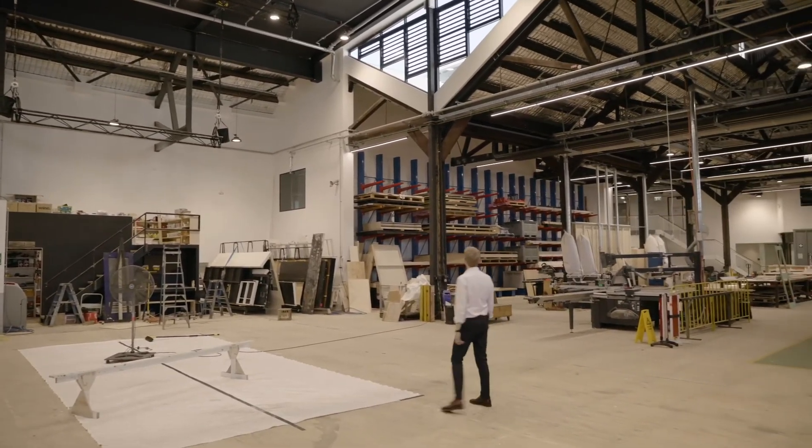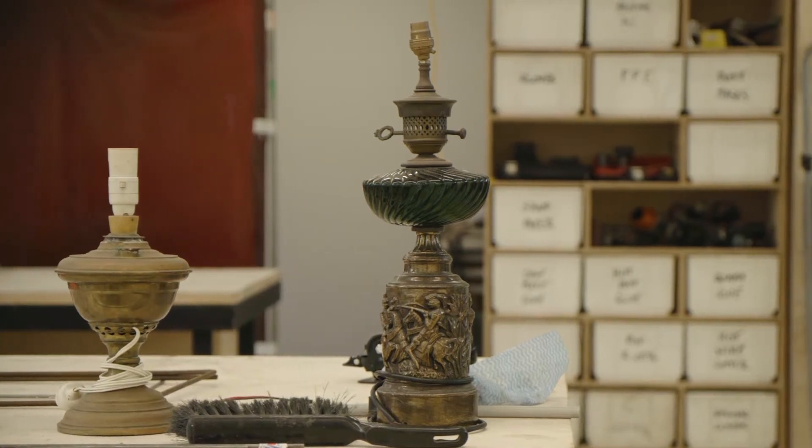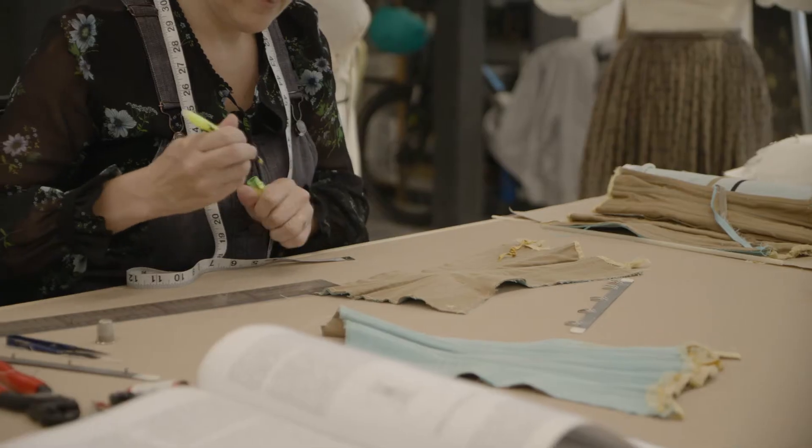Now we're back of house in the engine room of the company. This is where we have the rehearsal rooms, the scenic art studio, props making, our technical departments, costume department, and of course here the set construction area.